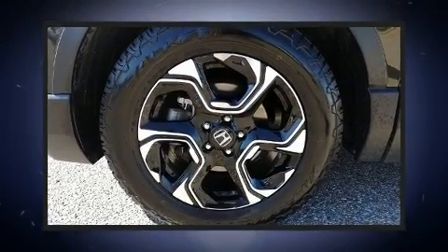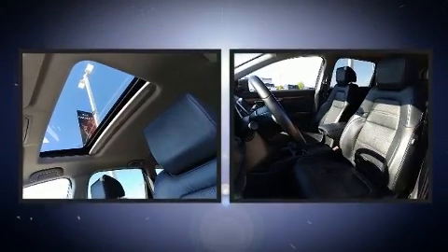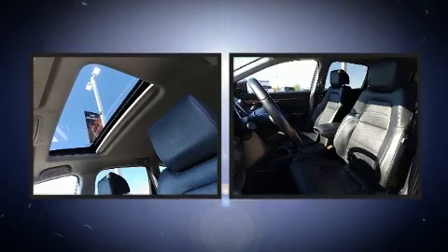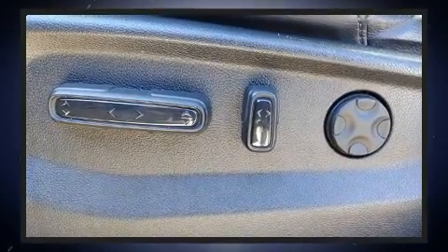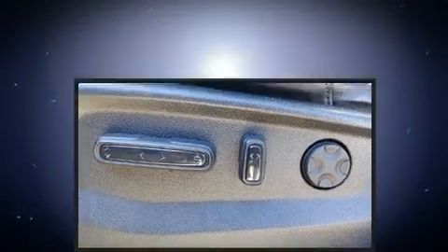Come test drive this 2018 Honda CRV. Under the hood you'll find a four-cylinder engine with more than 170 horsepower, and all-wheel drive keeps this model firmly attached to the road surface. A turbocharger is also included as an economical means of increasing performance.